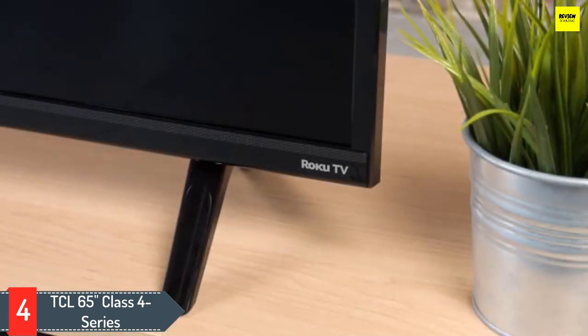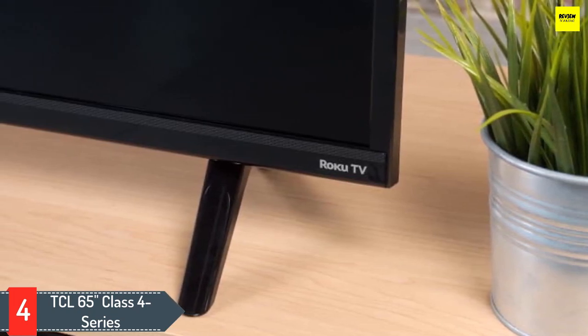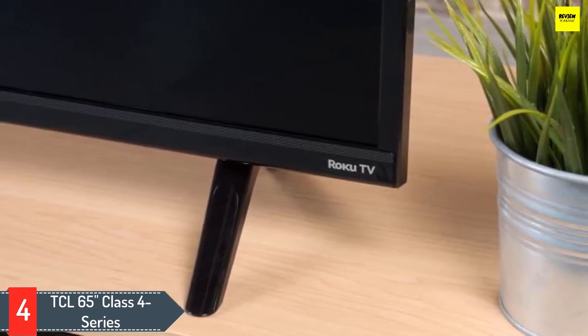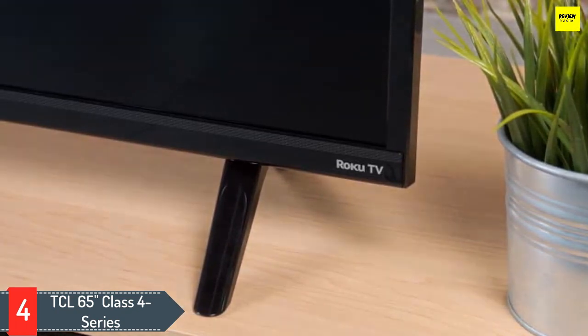The built-in Roku TV is easy to use and there's a variant with Android TV as well, if that's what you prefer. It has a low 4K input lag that increases significantly with 1080p content, so it's best suited for 4K gaming.